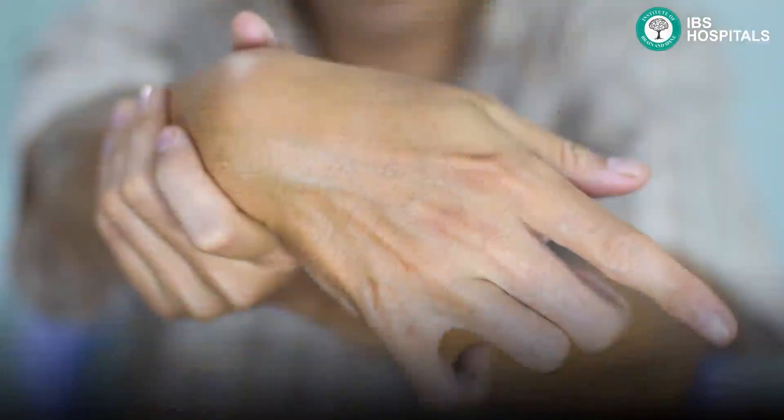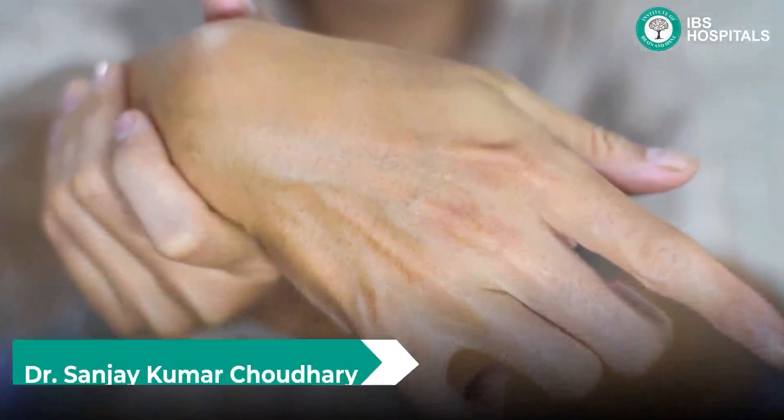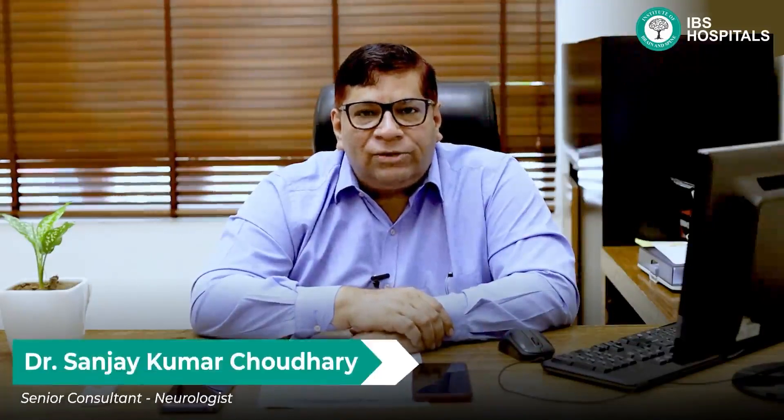Acute stroke is diagnosed because of symptoms like sudden onset facial droop, weakness of the upper limb, lower limb, or any part of the body, or slurring of speech. The most important thing to remember is that whenever you find a person who is having a stroke, you must come to a center which has a facility for acute stroke management.